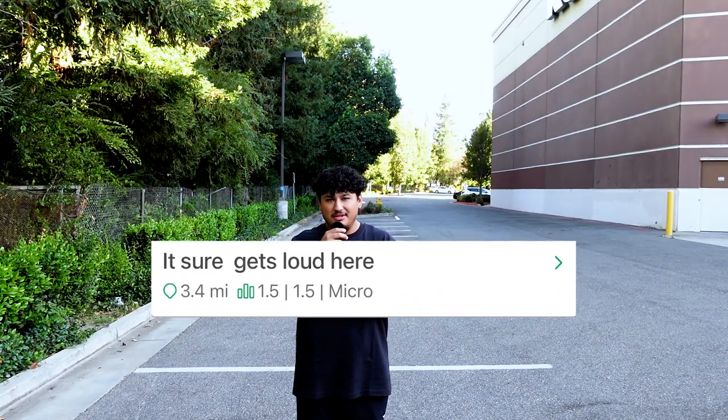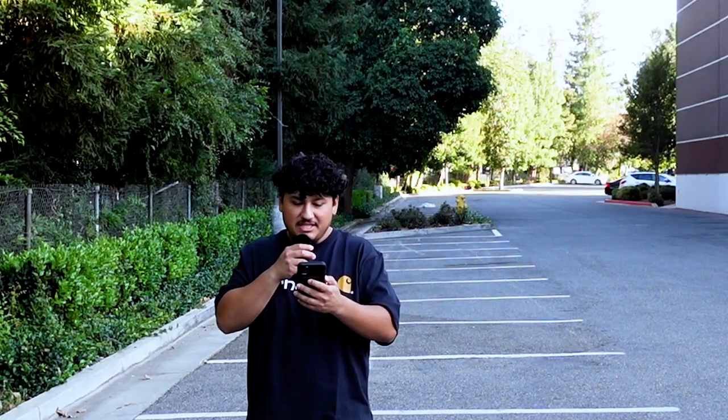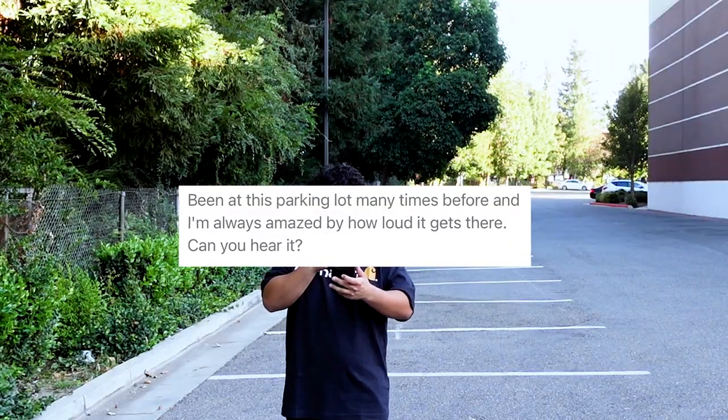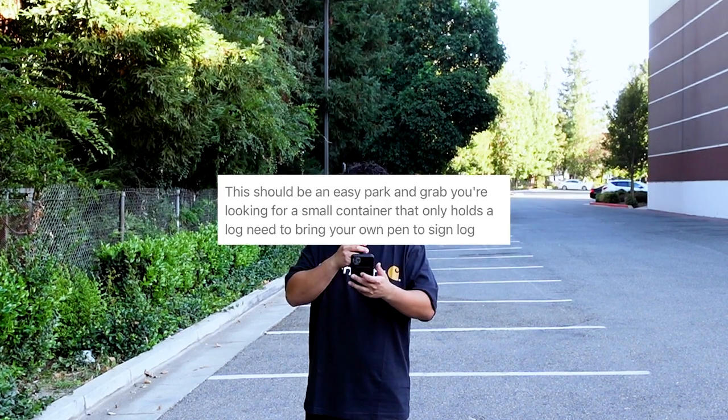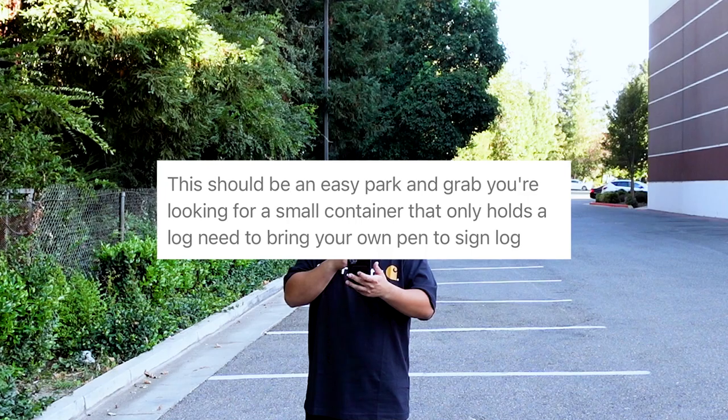For the first geocache, it's in this parking lot right behind me. The name of the cache is 'It Sure Gets Loud Here.' The difficulty level is 1.5 — as you go higher, it gets more challenging. The description says: 'Been at this parking lot many times before and I'm always amazed by how loud it gets.' This should be an easy parking grab — you're looking for a small container that only holds a log. Need to bring your own pen to sign the log.